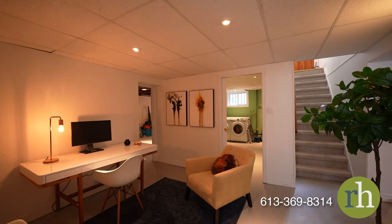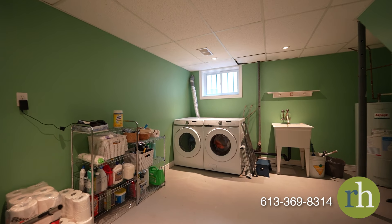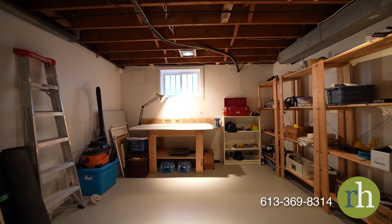Convenience is key with a full bath on this level, adding to the appeal of this perfect home. Staying organized is effortless with a spacious laundry room and a storage room with a workbench to complete this level.